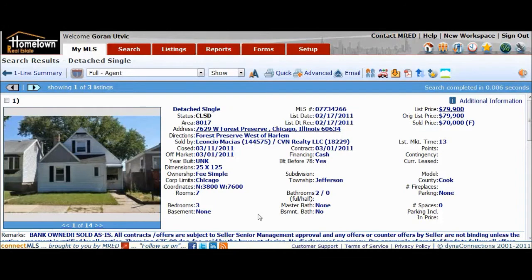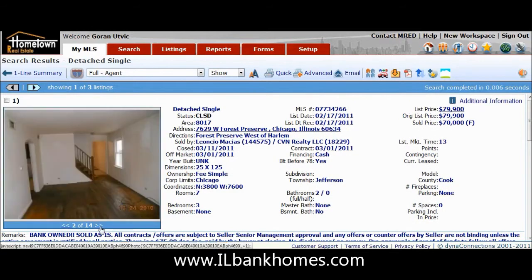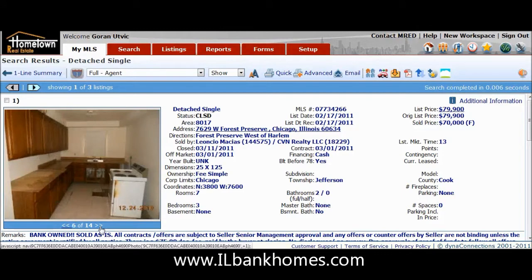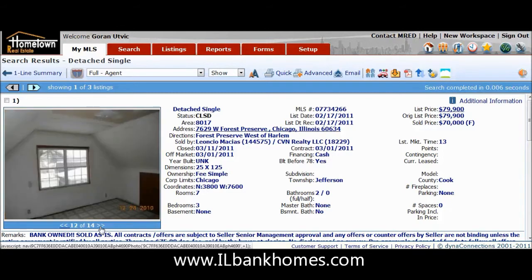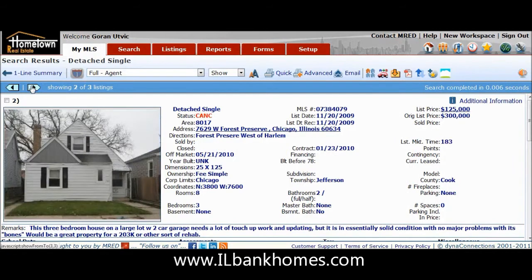It's Gorham with Hometown Real Estate with another foreclosure case study for you. This one is located at 7629 West Forest Preserve in Chicago — Forest Preserve, west of Harlem. This property was purchased for $70,000 on March 11th of this year for cash. It's an older home and it was in pretty beat-up condition.